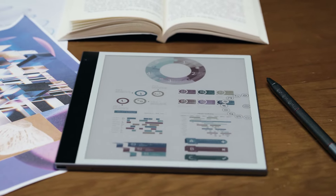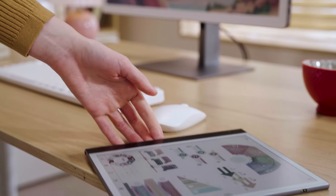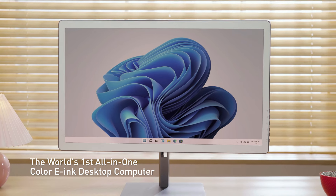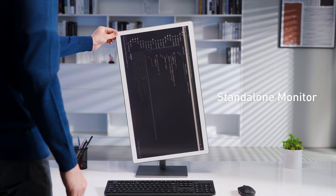In 2020, the BigMe B1 Pro revolutionized the world of color e-ink screens, ushering in a new era for reading and writing. And now, we are proud to present the BigMe B251 Series, featuring both an all-in-one color e-ink desktop computer and a standalone monitor.